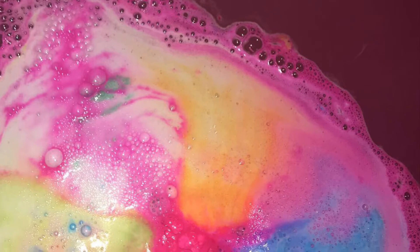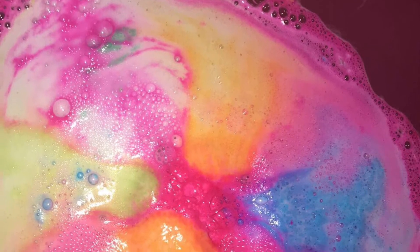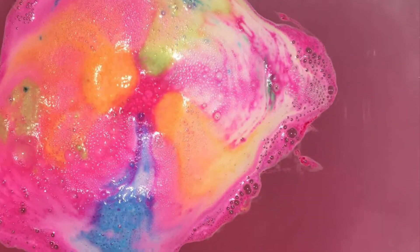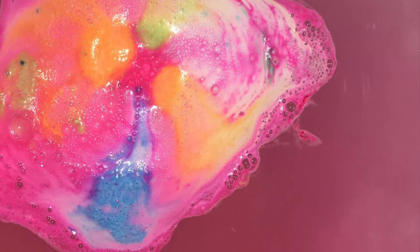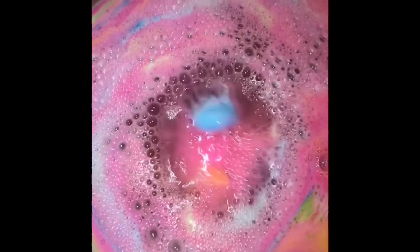After using the Angel's Delight bath bomb that dyed me and my bath pink, I was a little bit hesitant for this bath bomb because it's also the same pink. They do have very similar smells, but this bath bomb was so rainbow and so gorgeous — I was so happy to use it.